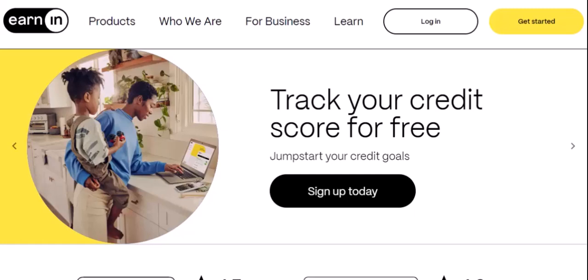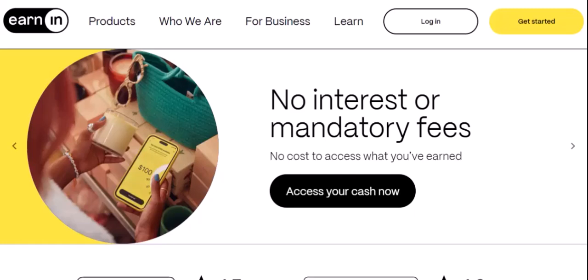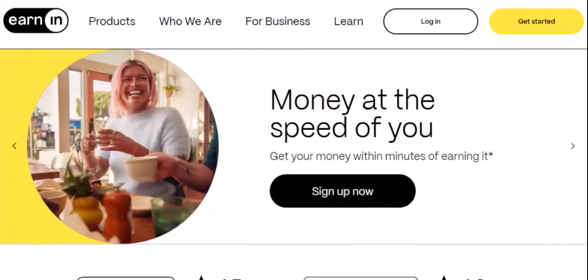Imagine this. You're in a tight spot financially. You need money fast, but your next payday feels like ages away. You've heard about EarnIn, a popular app that allows you to access your earned wages before payday. But can you use EarnIn with a savings account? Let's dive in and find out.